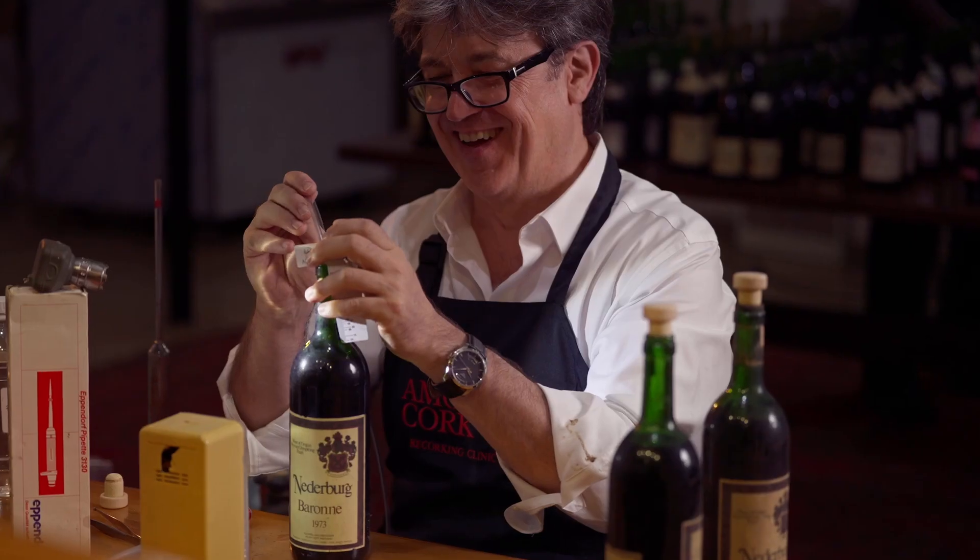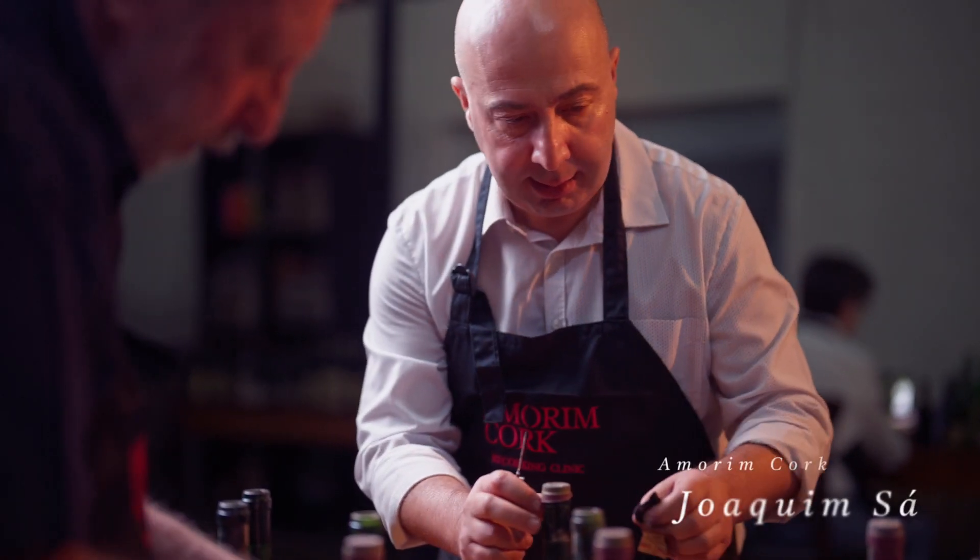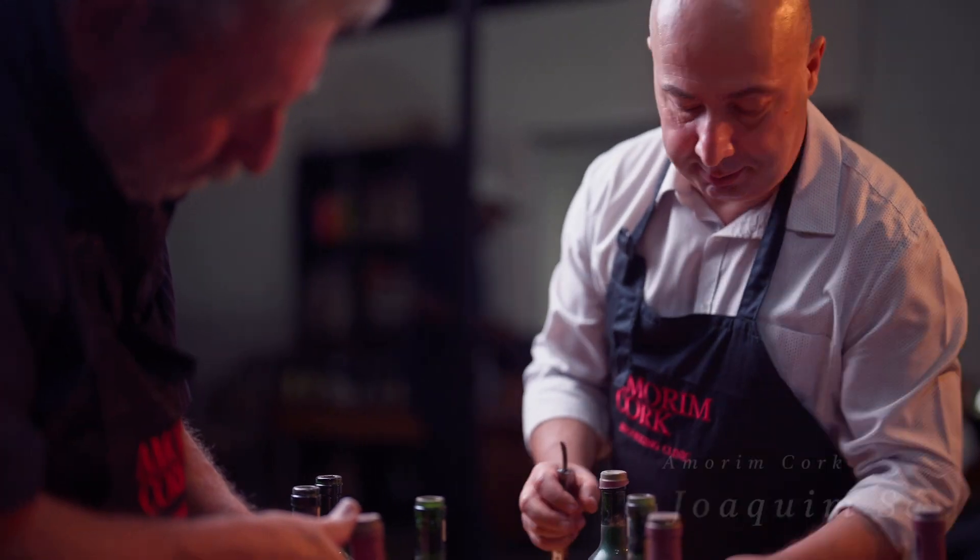My name is Benny Howard. I'm a Cape Wine Master and part of the team of Amarim Cork and Joachim Sa, who is putting together this whole re-corking program that we have here today.